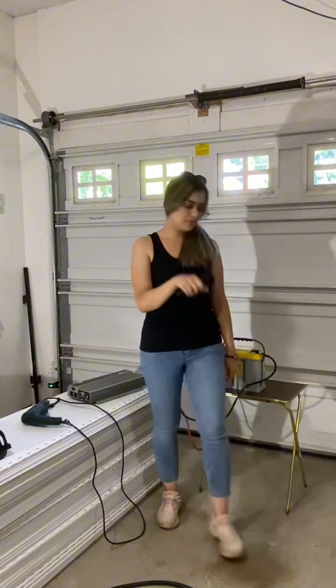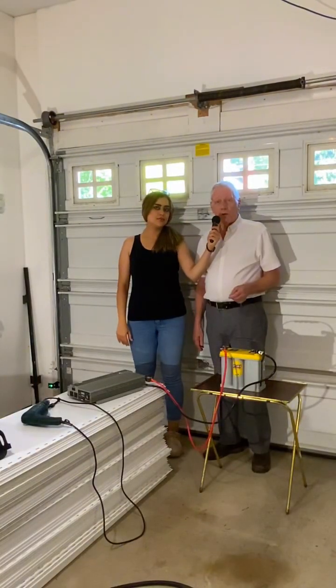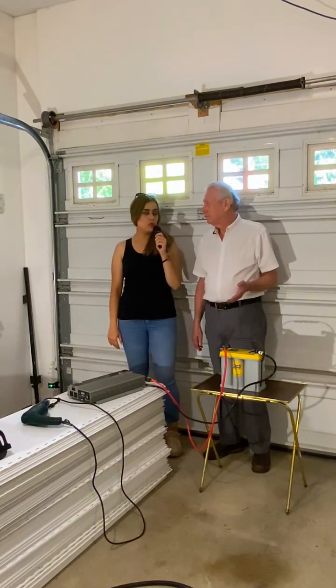Today Jim is going to show us his emergency power system for when you can't bring the car in the garage because you have a lot of stuff in the garage. Jim, could you please come and tell us about your system? This system provides power to essential loads for several days and costs under $500.